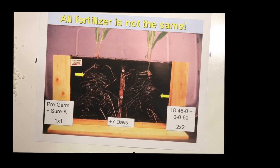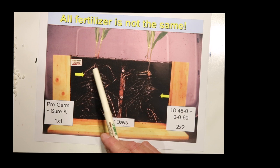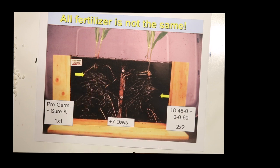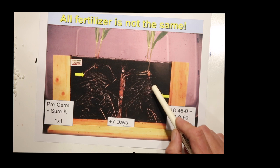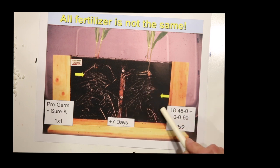You may have seen that we do a series of grow-outs, where you can see the effects of different nutrient programs on the growth of the roots. This is one we did a number of years ago. On the left, we put ProGerminator and Sure-K in a one-by-one placement, and you can see that the roots are growing right through where that liquid fertilizer is applied. On the right side, we put a few granules of DAP, 18-46-0, and potash, 0-0-62, in a two-by-two placement. Seven days after planting, there are no roots growing where that nutrient was placed. There are enough salts in there that it will not feed the roots until the salts are flushed out and the roots can grow over and start taking it up.